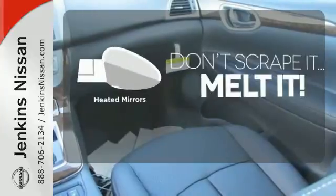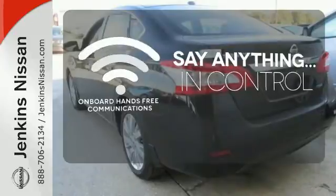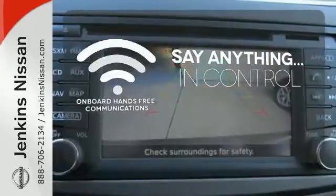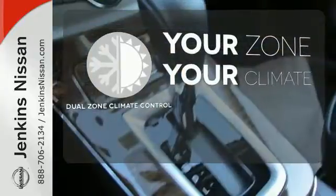Avoid scraping snow and ice with heated mirrors. The power of your voice has never been more clear with onboard hands-free communication. Not anymore — with the dual zone climate control, it's never too hot or too cold.